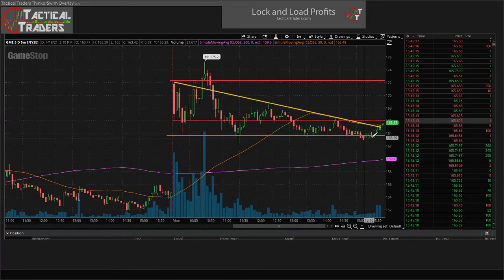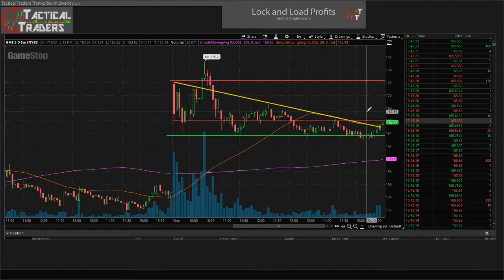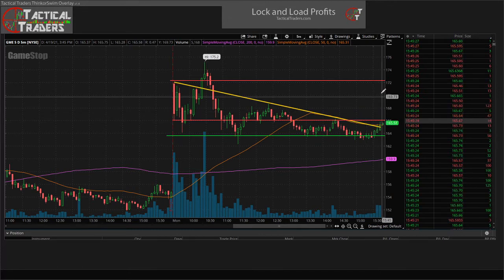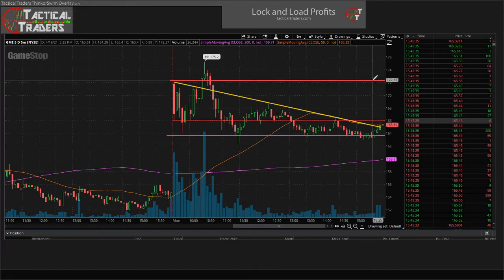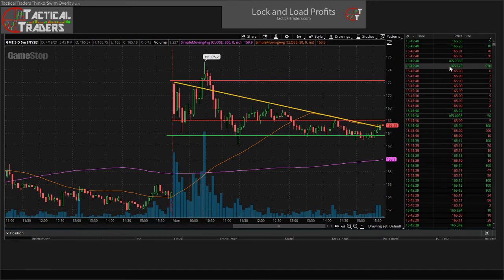So I want to see 166 break to the upside with an increased amount of volume. Our first price target is going to be right here around the 171 to 172 area. That's just going to be to shave off a portion of our position size to lock in some profits and then let the rest ride to hopefully some nice gains in the future.